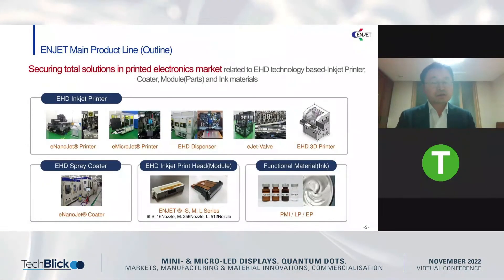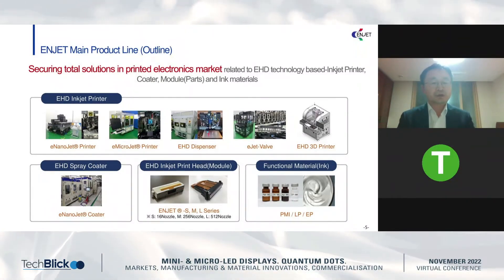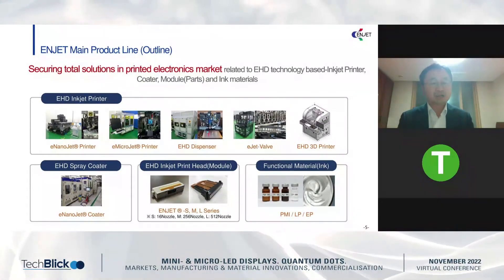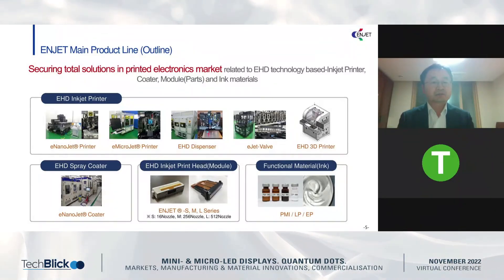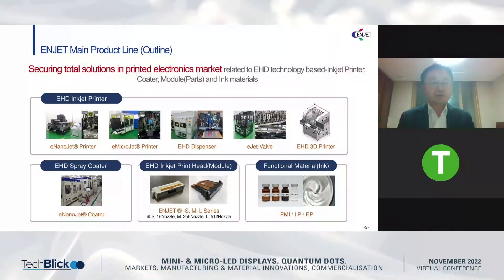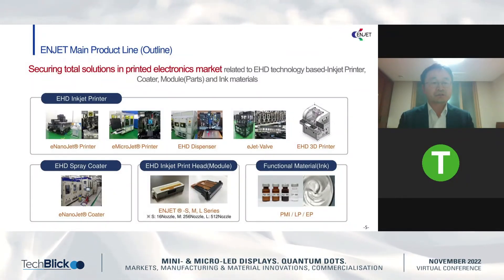This slide shows our product lineups. Depending on the applications, we have developed many kinds of product lineups. For OLED display or other large substrates, we developed the E-nanojet printer. For high-viscosity ink printing, we developed the micro-jet printer, and also EHD dispenser, EHD jet valve dispenser, EHD 3D printer, and EHD corus. Very recently, we also developed the multi-nozzle EHD printhead.